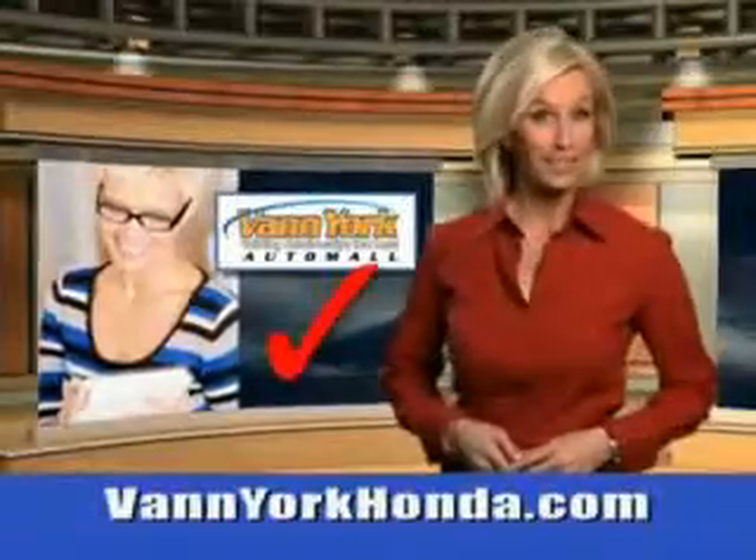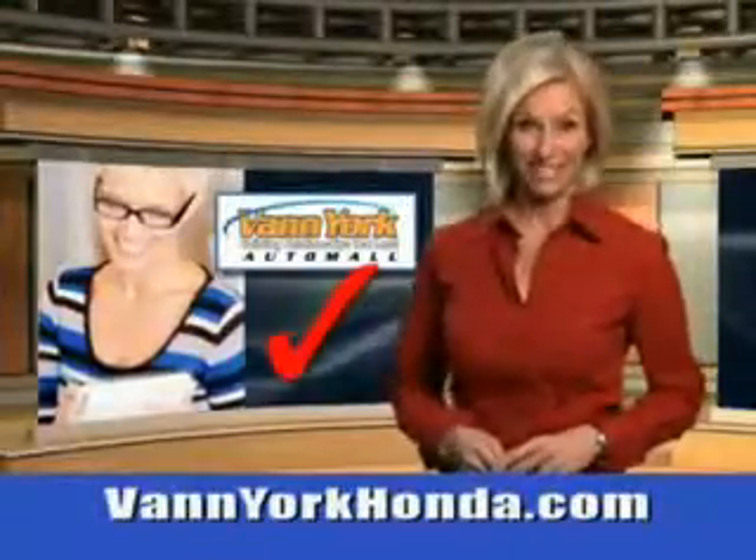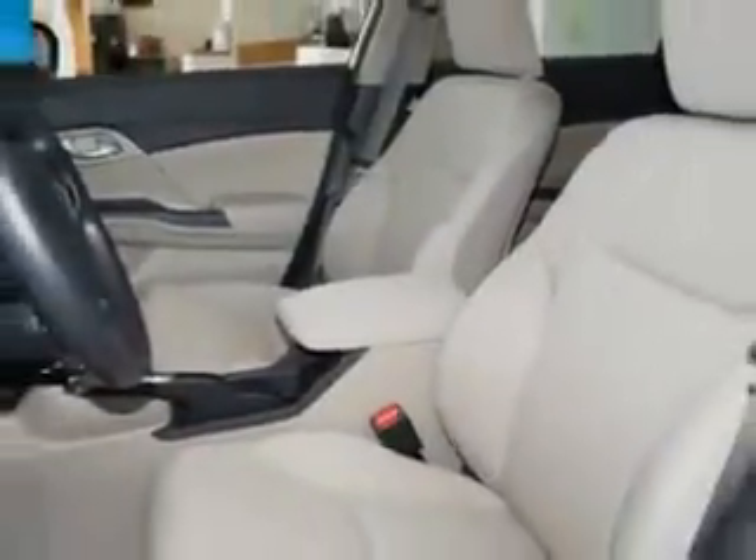Every year, more and more Triad buyers put Van York Honda on their shopping list. Imagine driving this Taffeta White 2014 Honda Civic equipped with a 4-cylinder engine. Enjoy this great car with features like remote power door locks and speed-sensitive volume control.